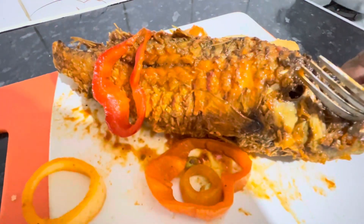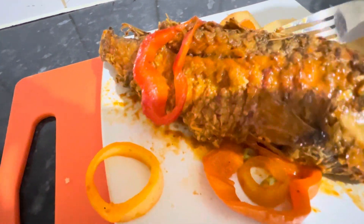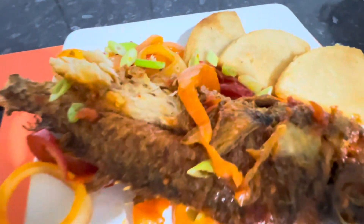Look at that — see the beauty of the fish. If I turn this over and lift it up, you see the beauty. You're not missing anything when you go to Jamaica and eat fish.